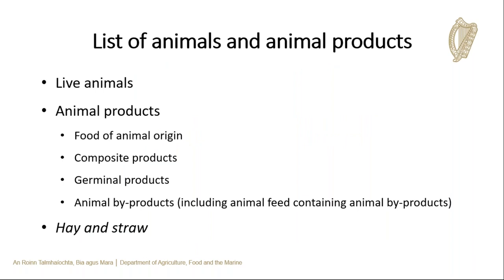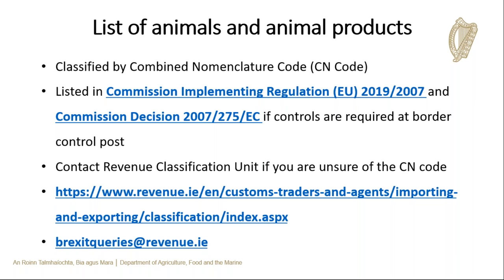What needs to be checked in a Border Control Post includes: live animals such as horses and cattle; animal products including food products containing products of animal origin; composite products; germinal products such as semen, ova, and embryos; animal byproducts such as pet food; and hay and straw for animal health reasons. The Combined Nomenclature (CN) code is a customs tariff code used for classifying goods. The specific list requiring veterinary controls is found in Regulation 2019/2007, and composite products are listed in Decision 2007/275.